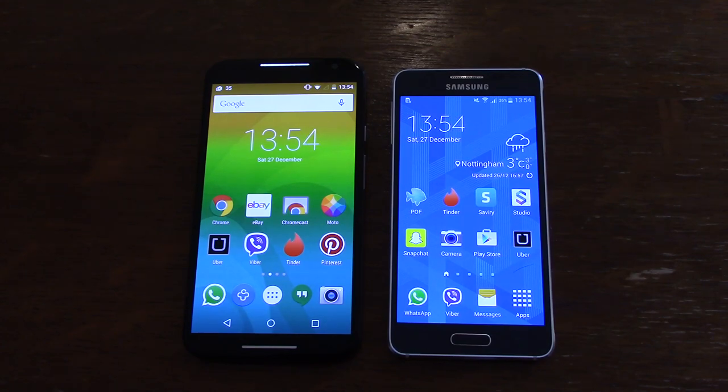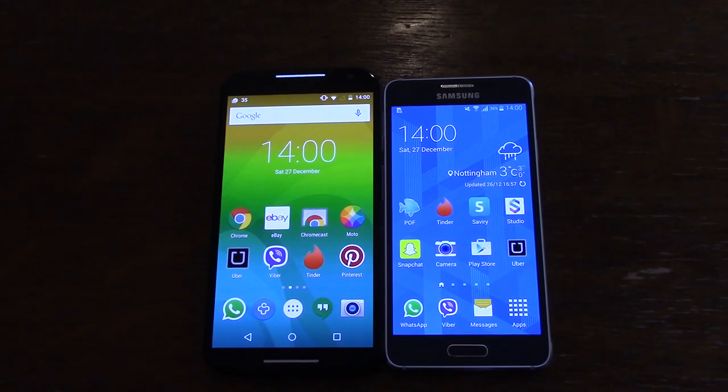I was going to do a comparison between the X and the Galaxy S5 but I thought it was a bit older, so it would be more worthwhile doing the Alpha instead so we can put these two to the test, which is especially helpful if you've got your eye on one of them.